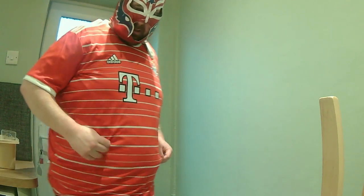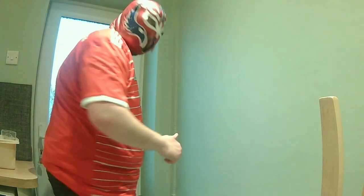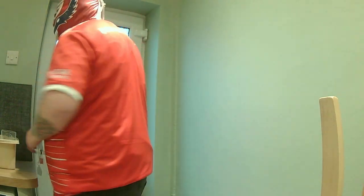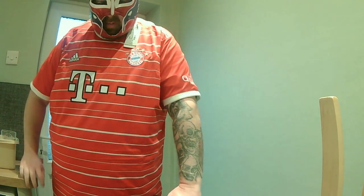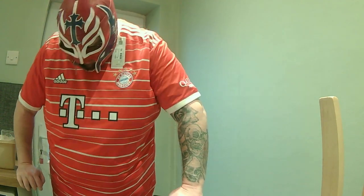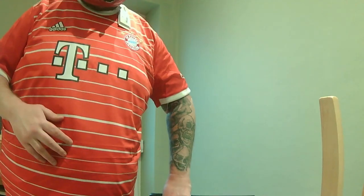Not too bad at all. T-Mobile on the front. Like I said, it sort of goes with the mask as well. Adidas — very nice. Let me know in the comments section what you think. So far we've had a Rangers one and a Bayou Monique one. The Bayou Monique one is probably the best one so far out of the two — no offence to Rangers.